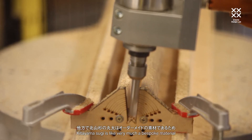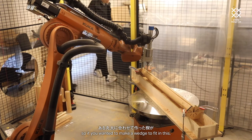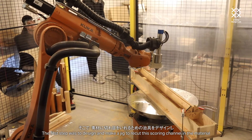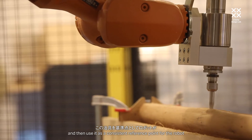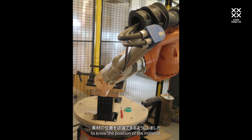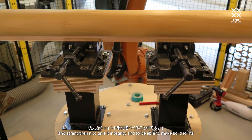Kitsuyamasugi is very much a bespoke material — you have to treat every piece individually. So if you wanted to make a wedge to fit in this, it would be different from the next piece. The first step was to design and make a jig to re-cut this scoring channel in the material and then use it as a consistent reference point for the robot to know the position of the material. The other thing that this wedge does is complete the material and strengthen it to give it integrity to be able to make solid joints.